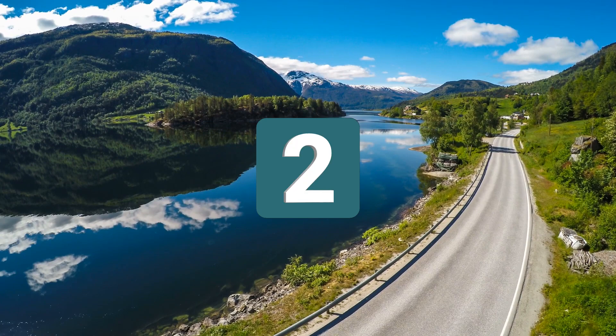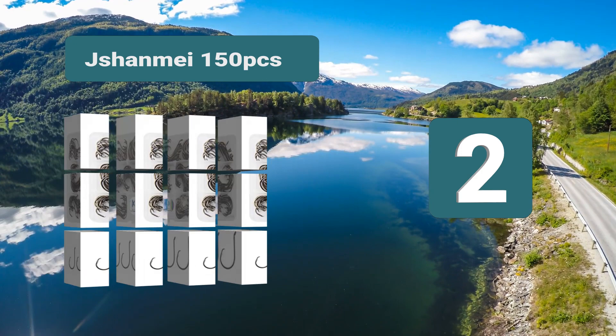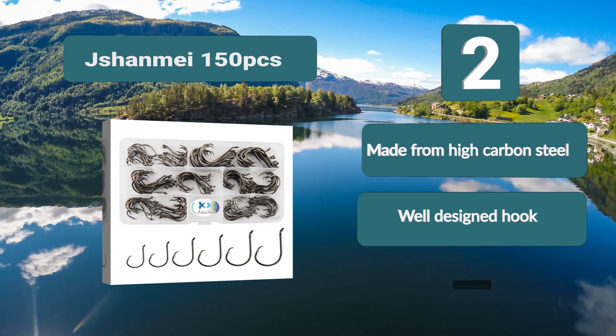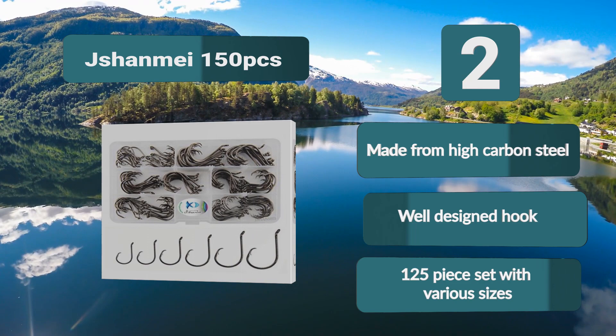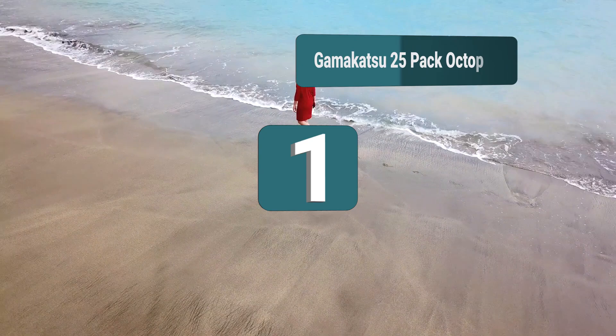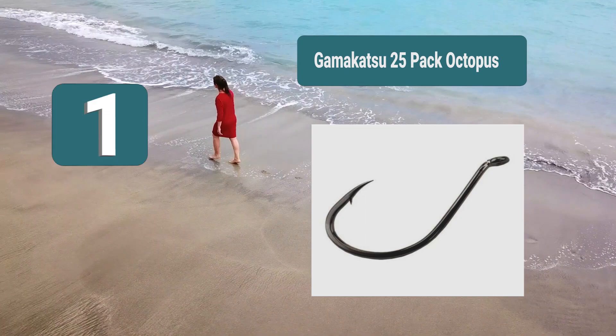Number 2: Shan May 150-piece Barbed Hook, noted for its ability to hook the fish without killing it. It has a closed eye as well as many features designed to hold on to the fish, making it a highly effective hook for catfish. Made from high carbon steel, which makes them very strong but also resistant to corrosion — well-designed hook, 125-piece set with various sizes.